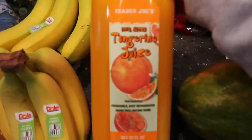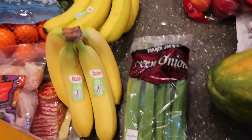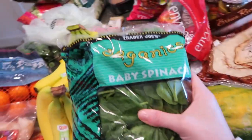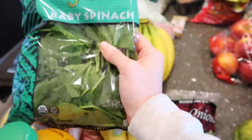Speaking of smoothies, we're trying out this tangerine juice — we'll also try this in the taste test. Some green onions just to top on the egg roll in a bowl and basically every dish. Some baby spinach — if we don't eat all of it, we'll just pop it in the freezer to use in smoothies too. It adds like a nice icy texture.